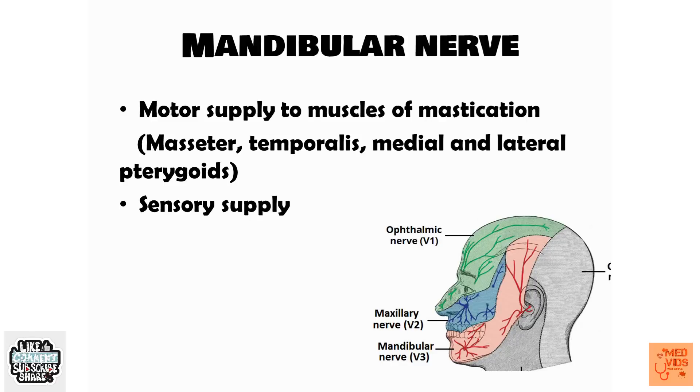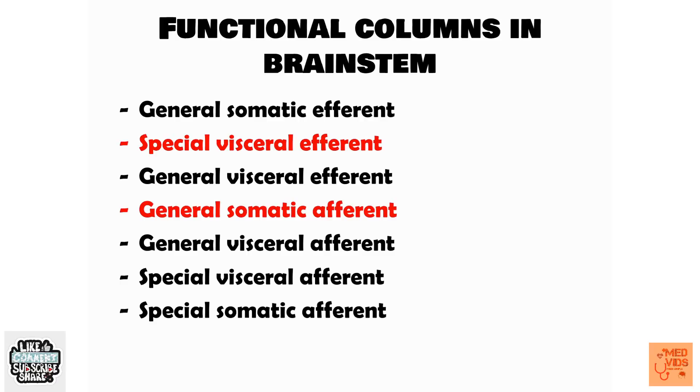These are the must-know things about the trigeminal nerve. If someone asks you about it, you should be able to answer whatever has been covered so far. If you have any doubts, please put them in the comment section below. Now let me tell you about the concepts of functional columns and nuclei of cranial nerves in the brainstem.